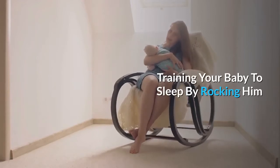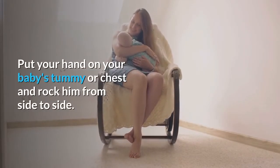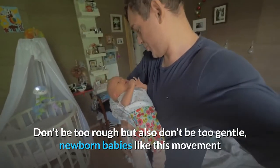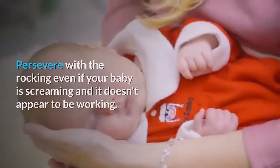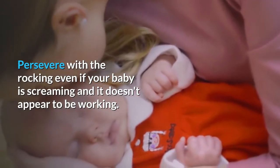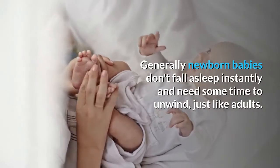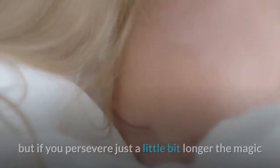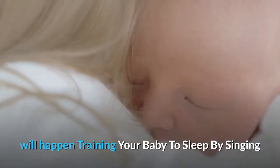Training your baby to sleep by rocking him. Put your hand on your baby's tummy or chest and rock him from side to side. Don't be too rough, but also don't be too gentle — newborn babies like this movement and he will not break with your hand moving backwards and forwards. Persevere with the rocking even if your baby is screaming and it doesn't appear to be working. Generally, newborn babies don't fall asleep instantly and need some time to unwind, just like adults. Often it can seem like you are fighting a losing battle, but if you persevere just a little bit longer, the magic will happen.